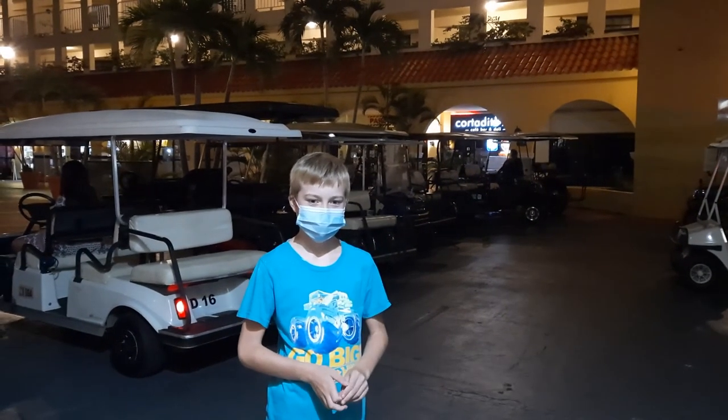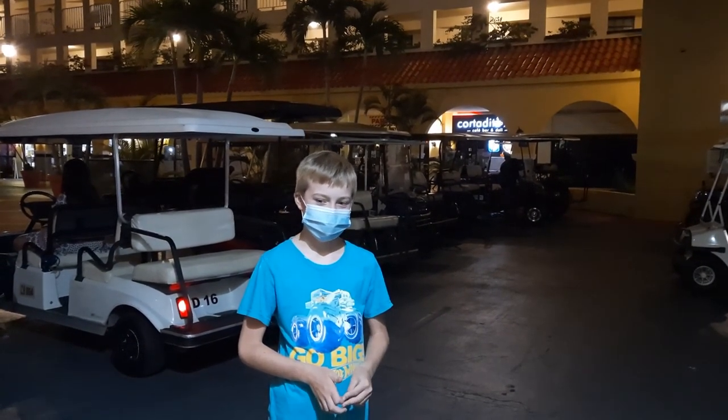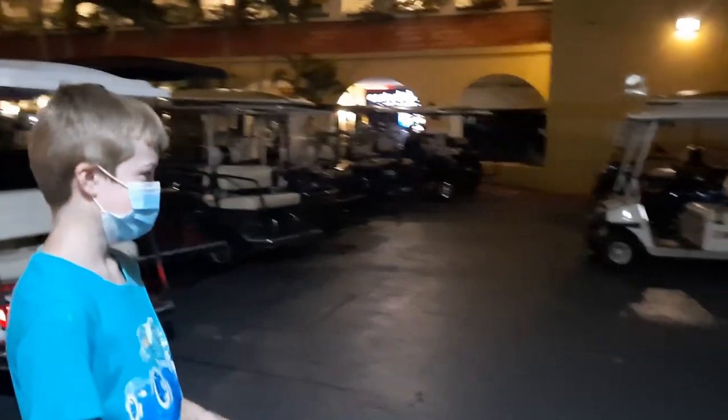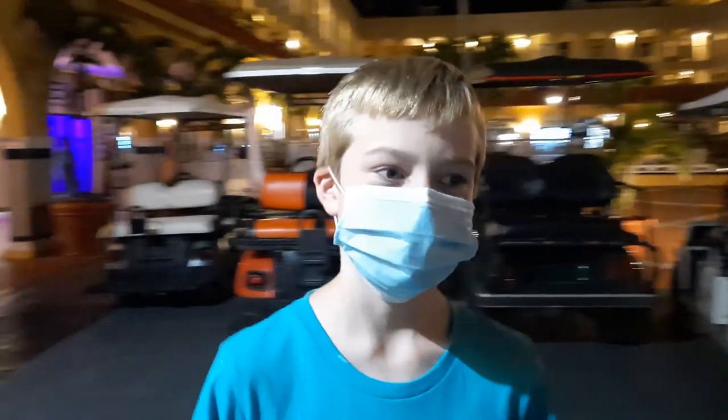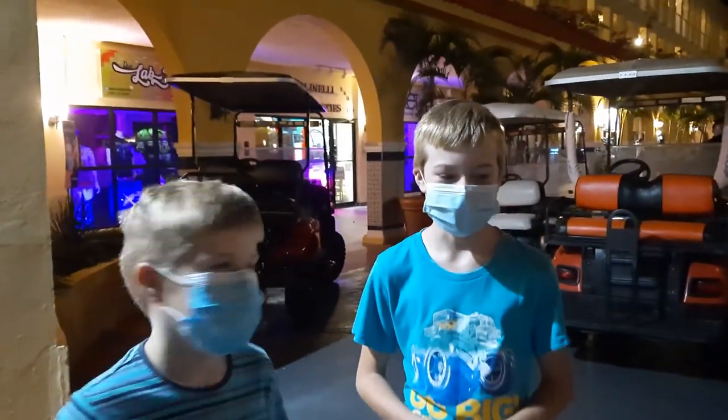Here in Palmas del Mar, everyone just drives their golf cart around the streets. Cooper, is this your ideal place to live with all these golf carts? How awesome is that, boys?